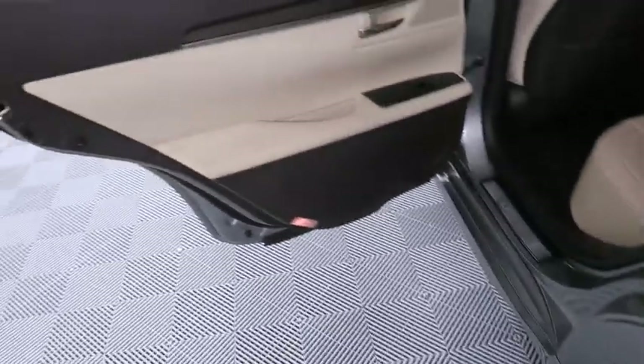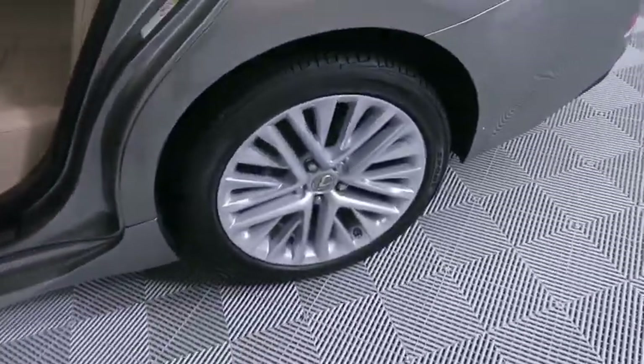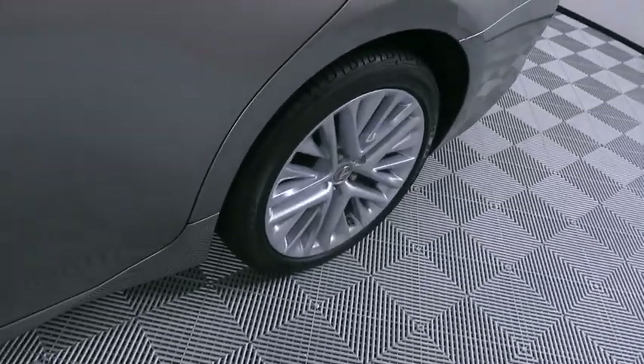Here are some of this vehicle's great options: keyless entry, power passenger seat, steering wheel audio controls, backup camera, anti-lock braking system, stability control, traction control, leather wrapped steering wheel, Bluetooth, adjustable steering wheel.